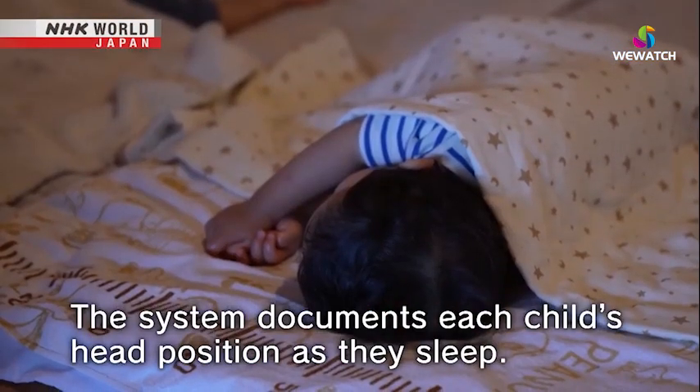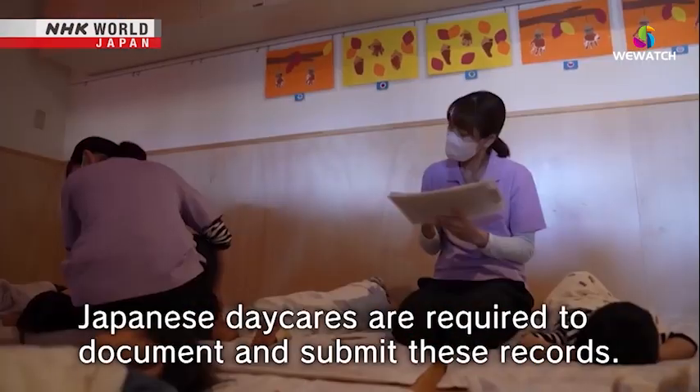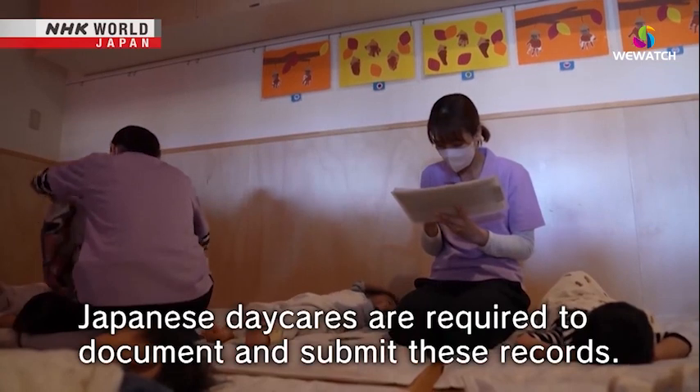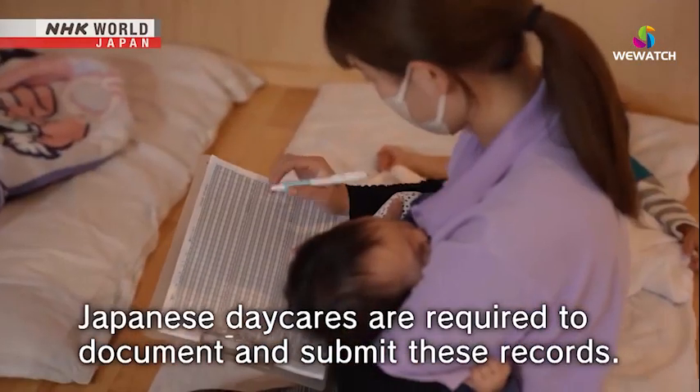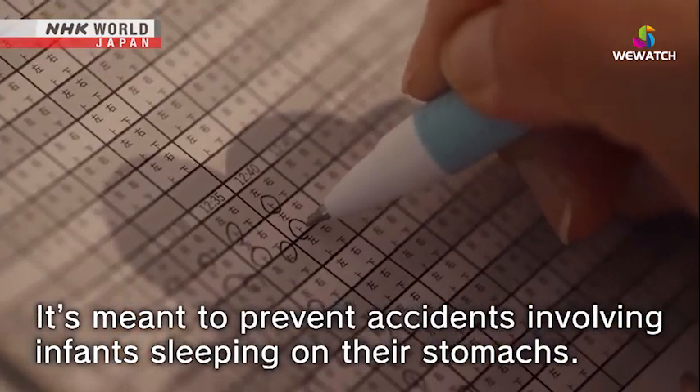The system documents the head position of each child while they're sleeping. Japanese daycares are required to document and submit these records to the government in order to prevent accidents involving infants sleeping on their stomachs.